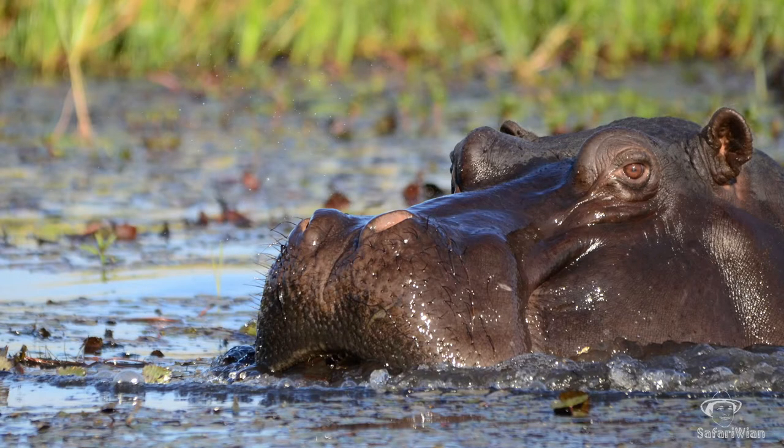Hippos give off a reddish secretion through the skin, often referred to as 'blood sweat.' The secretion doesn't just act as a sunscreen — it also helps keep the skin soft and pliable, and it lubricates the hippo, making movement in and under the water a lot easier. The secretion starts out colorless, then upon exposure turns a reddish-orange color, and ultimately it turns brown.